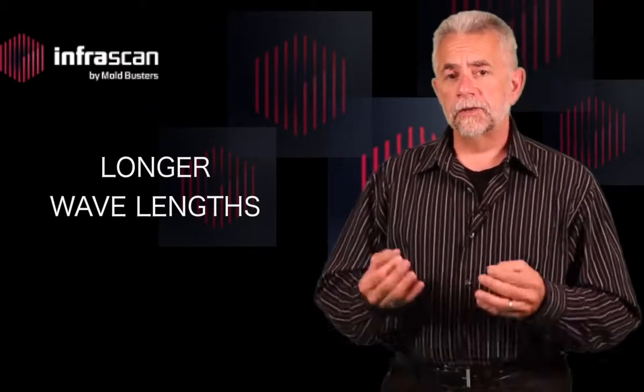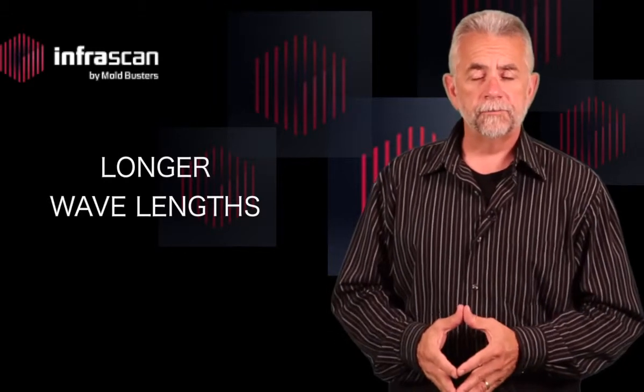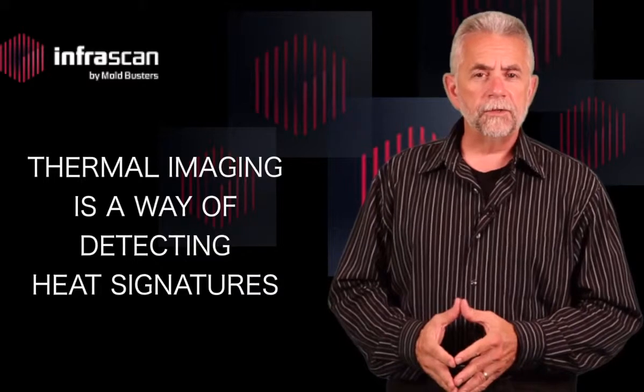Infrared light has longer wavelengths than those of visible light and is emitted or absorbed by molecules when they change their rotational or vibrational movements. Thermal imaging is a way of detecting heat signatures which are emitted from physical objects.